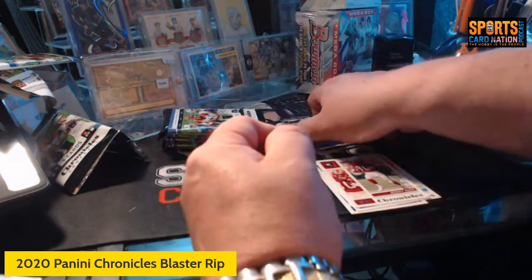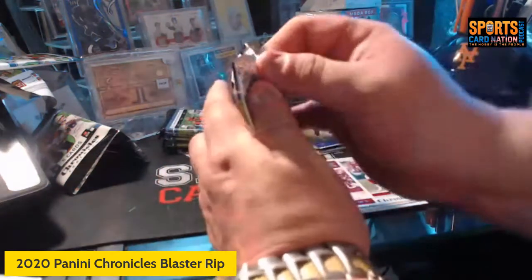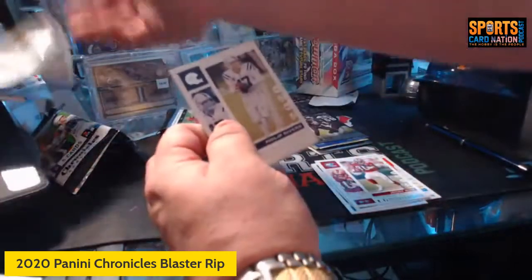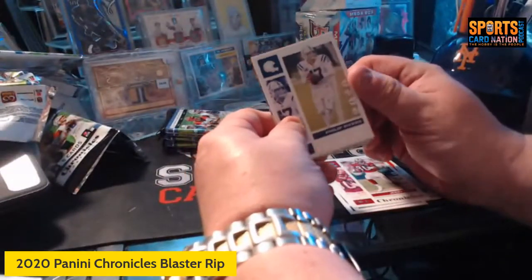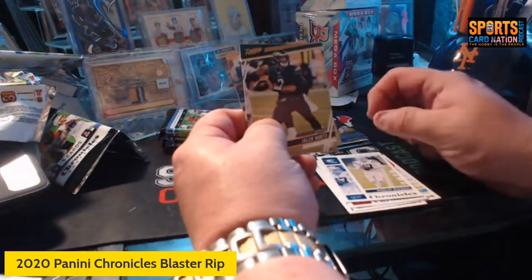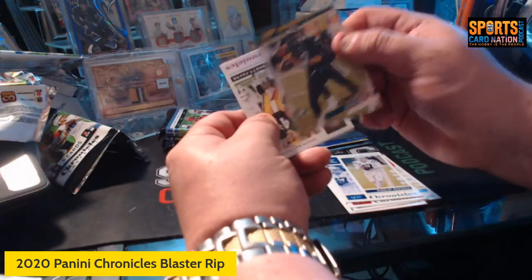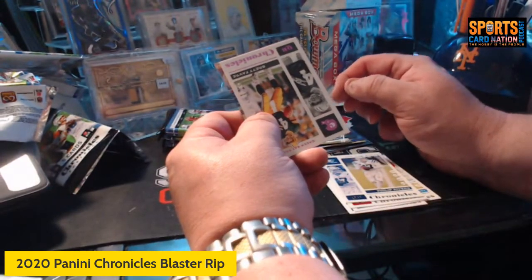We could kind of skunk out the rest of the way and still have a good box with the Burrow and Herbert pinks — but let's not do that, that's no fun. We got Philip Rivers, Jalen Hurts prestige — I think that's just the regular. And here's a Brett Favre pink Chronicles.